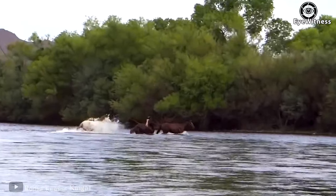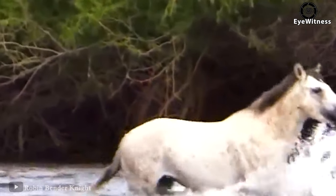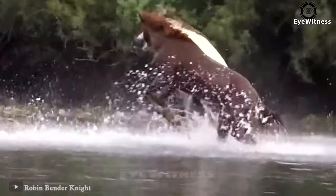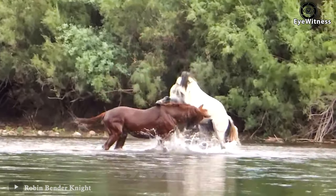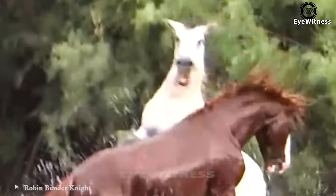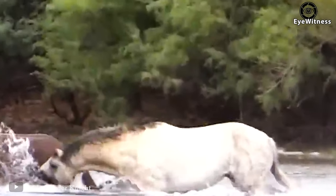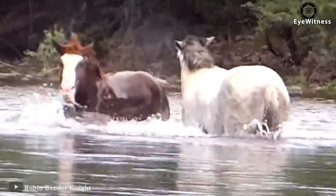The white horse aggressively ran up to kick the brown horse, starting a fight. The brown horse responded with a kick and immediately ran away, but the white horse had no intention of letting go. It jumped up and kicked the brown horse — the kick hit both horses with great power. The brown horse became really angry and bit back. It seems the brown horse doesn't want to fight and always tries to escape, but the white horse is stubborn and keeps trying to beat it.